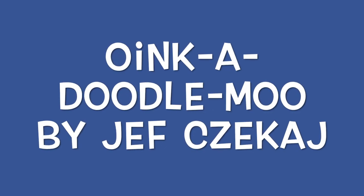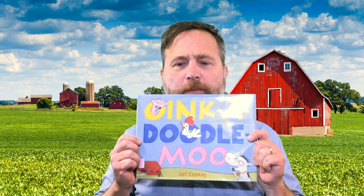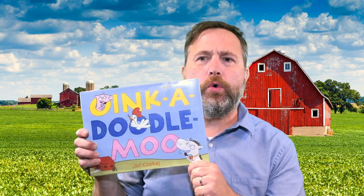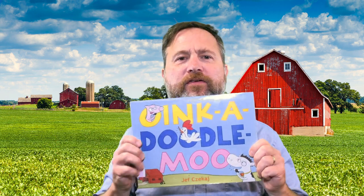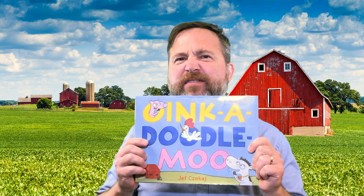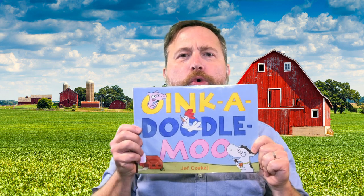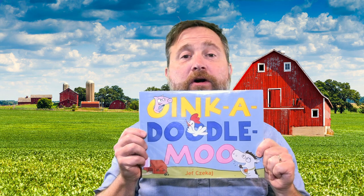We're going to do a book that kind of plays Telephone. Let's look at the book. We're going to do a reenactment of a wonderful book called Oink-a-Doodle-Moo by Jeff Chakai. This is a great book — it's an example of how to play the Telephone game. We're going to do a puppet theater presentation of Oink-a-Doodle-Moo. Take it away, finger puppet theater players!